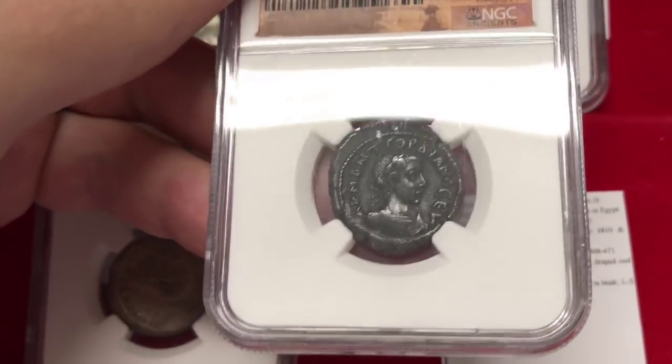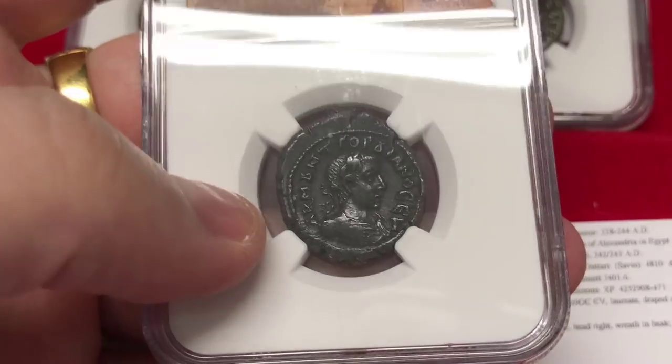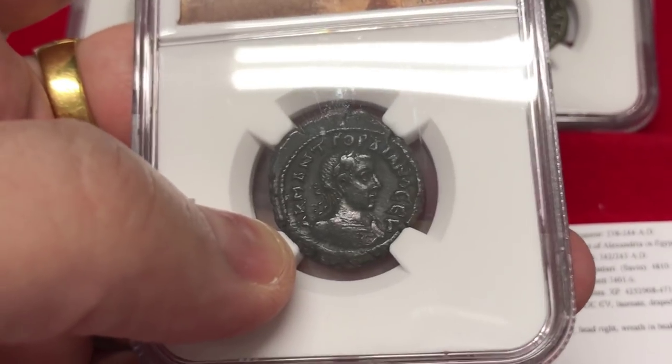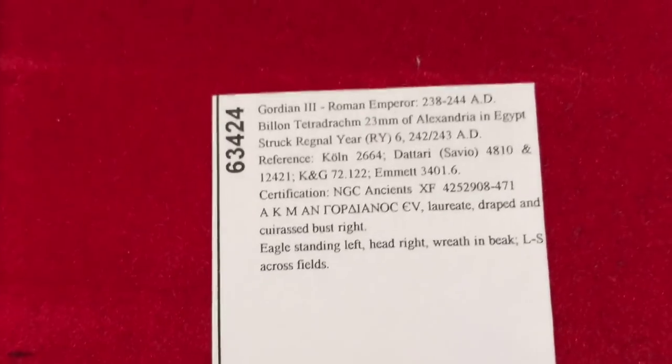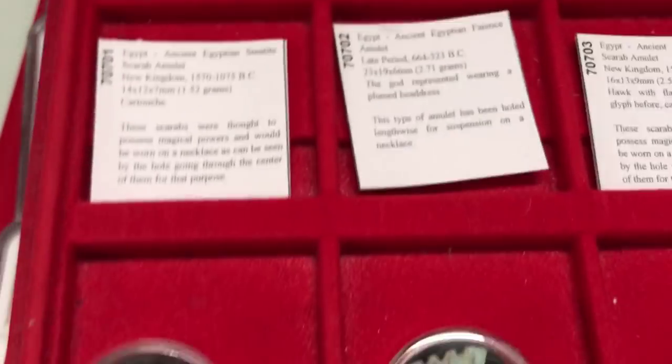This coin is Gordian the Third. After him, the silver debasement started very rapidly under subsequent emperors. We're talking about a coin from 242 AD. So we're almost done now.